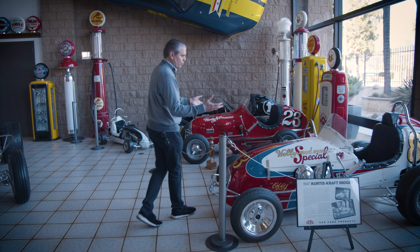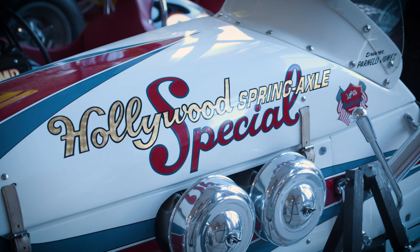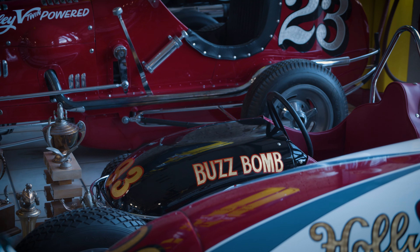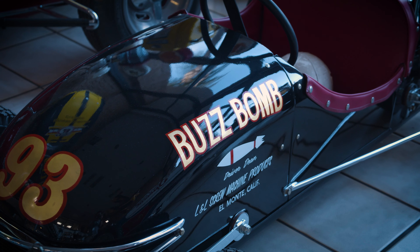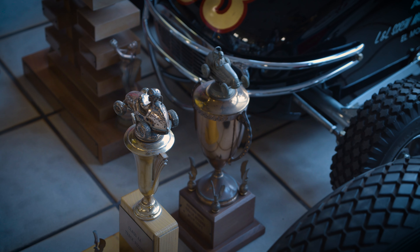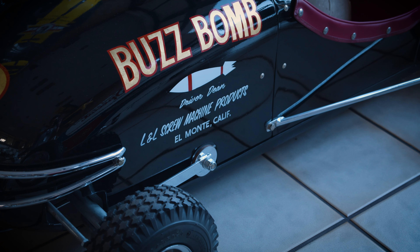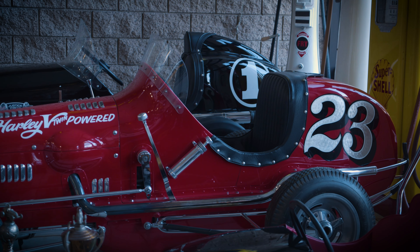Continuing on, there are more midgets everywhere, and then we have this quarter midget. This was actually the first Frank Curtis quarter midget — it won the first quarter midget championship, and this is the trophy for it that year. The later Curtis Craft midget had a different body style. This one is frame rail construction, powered by a Harley V-Twin. They did actually run Harley motors in midgets.